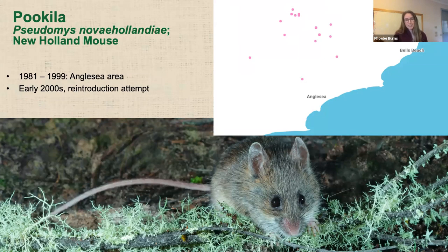These guys are endangered in Victoria and vulnerable federally, but are currently being reassessed under the EPBC Act. Unfortunately, New Holland mice haven't been seen in the wild here since about 2000. In the early 2000s, there was a trial reintroduction attempt, but they didn't persist. We've continued searching, but it's a long time since we've seen them in the Otways. They were found in one really isolated little patch, but likely had a much broader distribution previously that would have connected them to populations in the east as well.